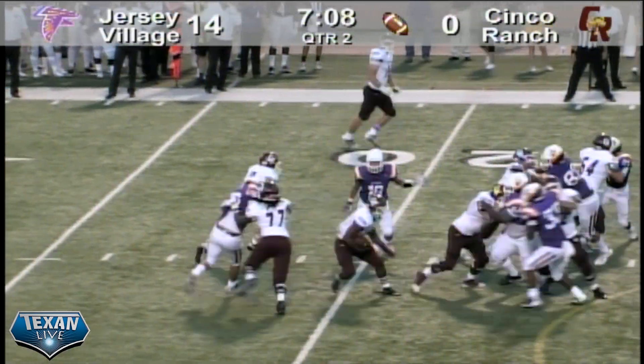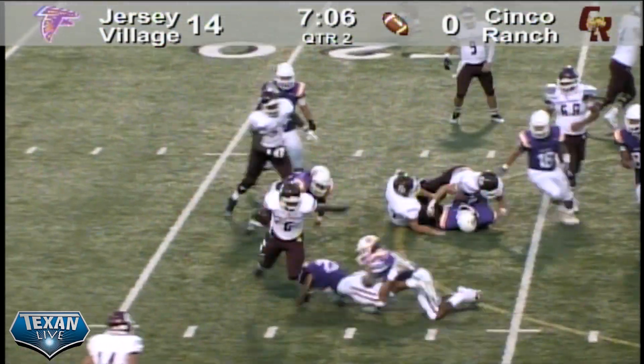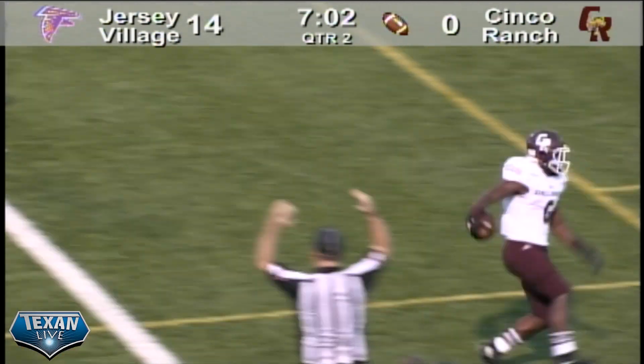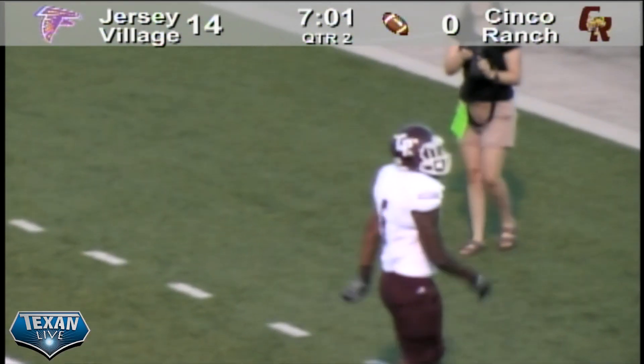Morrison waits for the delivery from the center, he will snap the ball and he'll hand it off to his running back — Johnson. Johnson takes it around the right side, bounces around and runs it into the end zone. Touchdown Cinco!